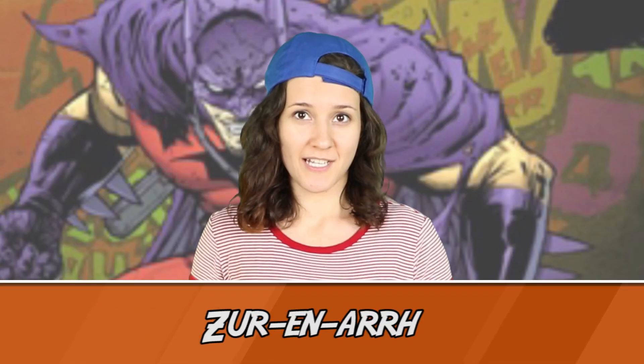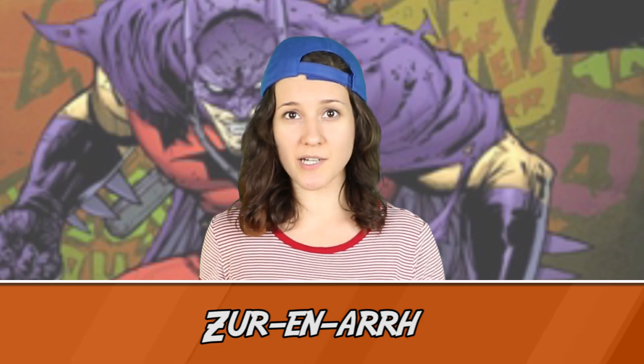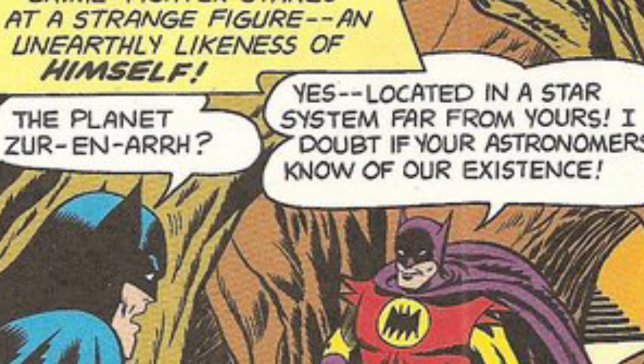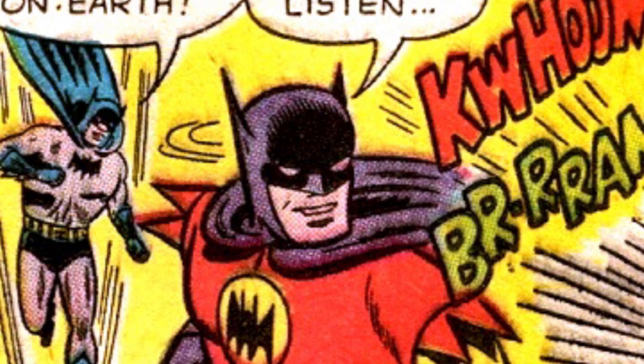Starting off this list at number 10, we've got a Batsuit that belongs to a bat alternate — the Batman of Zoranar. This Batman is actually an alien from a planet called Zoranar, that Bruce first encountered in 1958 in Batman #113. His suit is basically an inverted version of the regular Batsuit.